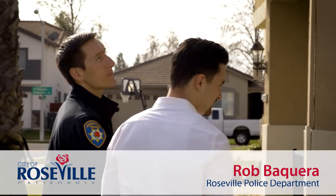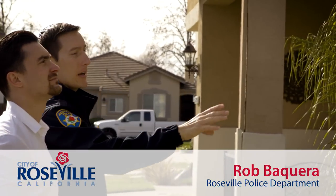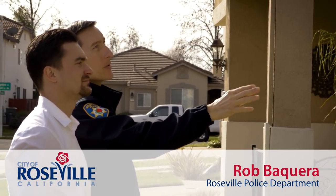Home security is really important to me. Protecting my family is really important to me. I didn't really know where to start, so I'm happy you guys are here to show me. Our plan is to walk around the outside and inside of the house and see if we can find any gaps in the security that may exist.